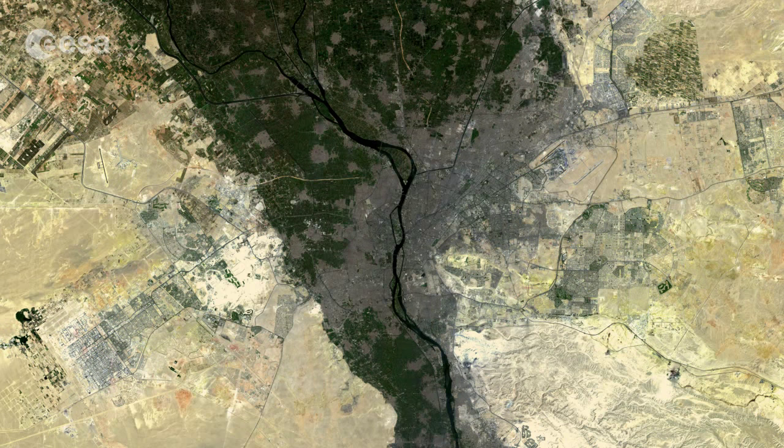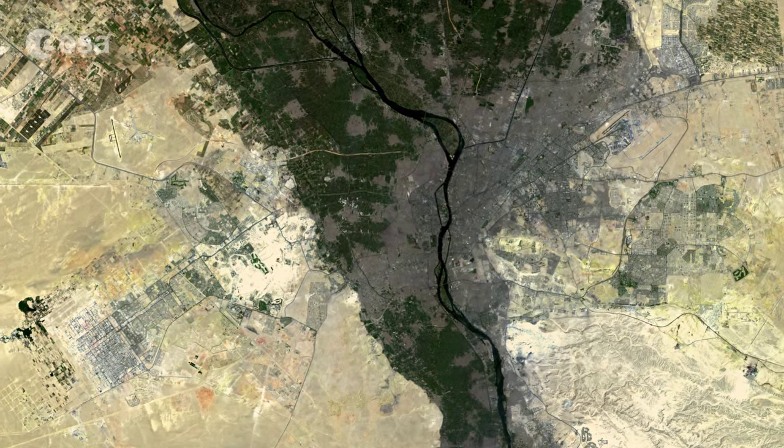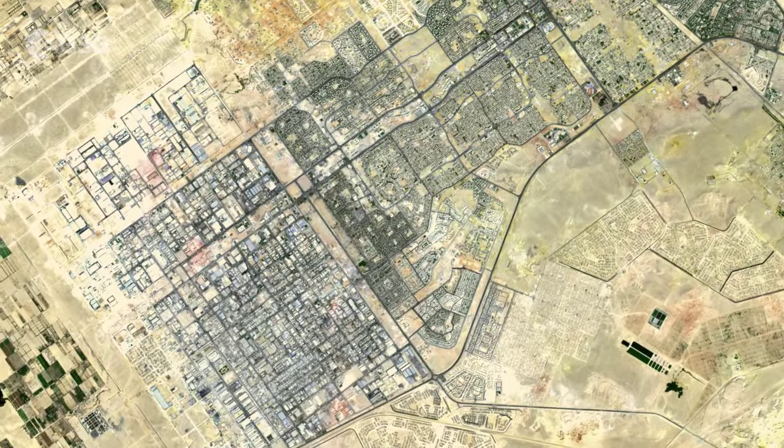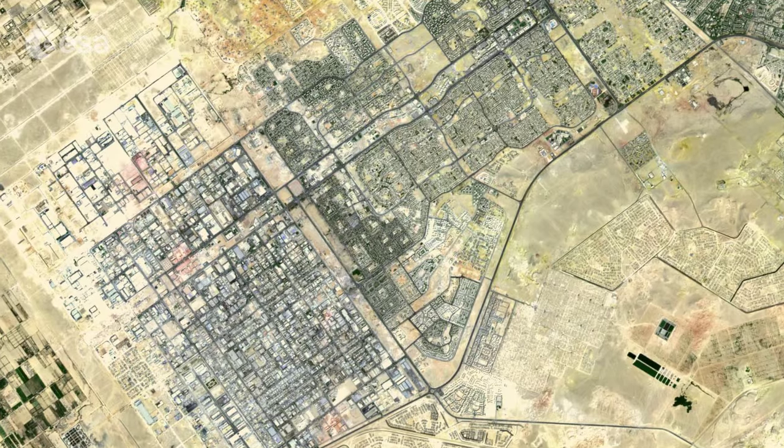The 6th of October city, on the left side of the image, is a new city in the desert. It hosts students from various countries, as well as from Egypt, who study at its private universities.